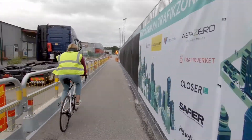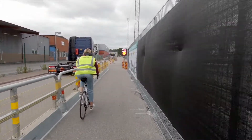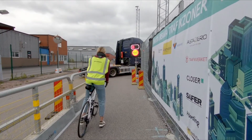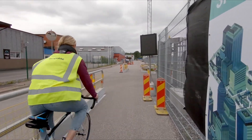Construction site exits are possible risk zones for collisions. In Gothenburg, smart exits with connected sensors and digital warning signals are tested, to increase safety for cyclists passing by.